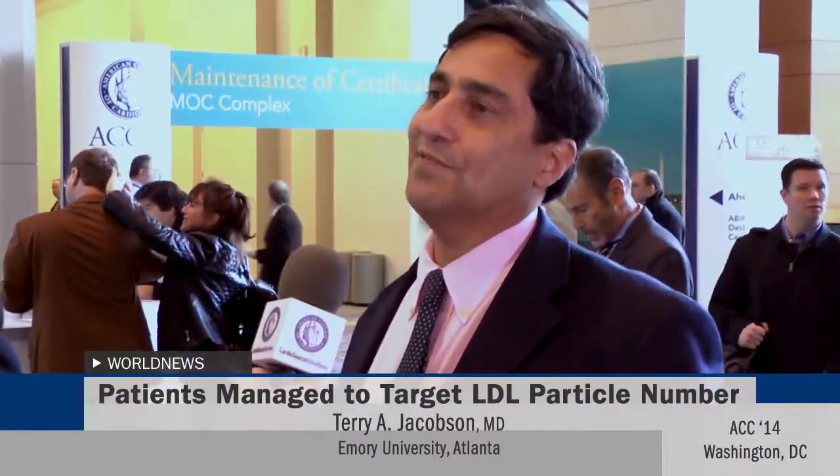There was a 24% risk reduction. The main message is that although LDL cholesterol has served us well over the years, there are still patients who have atherogenic particles that need more aggressive therapy. Measurement of LDL particle number is one way to assess residual risk, and in this study, people were more aggressive using statin therapy with this different measure of LDL. LDL particles are more important than LDL cholesterol.